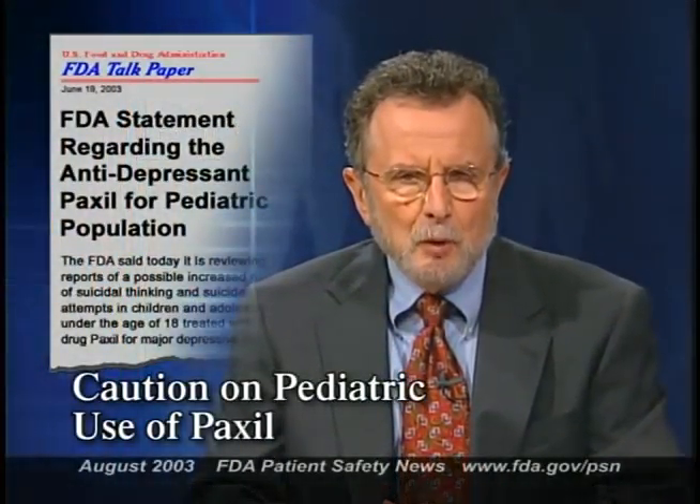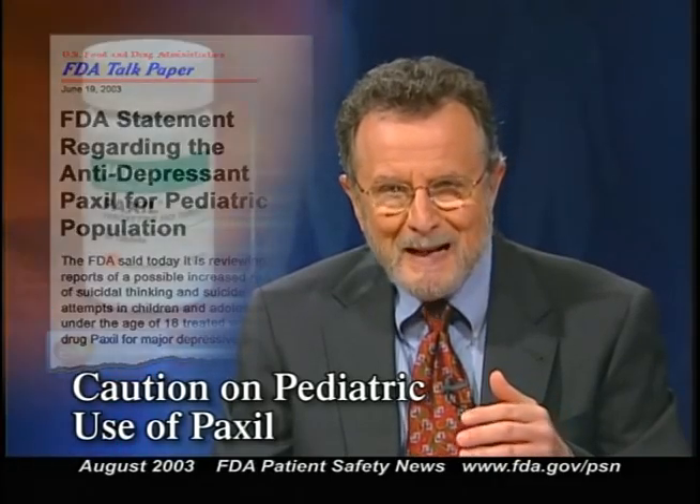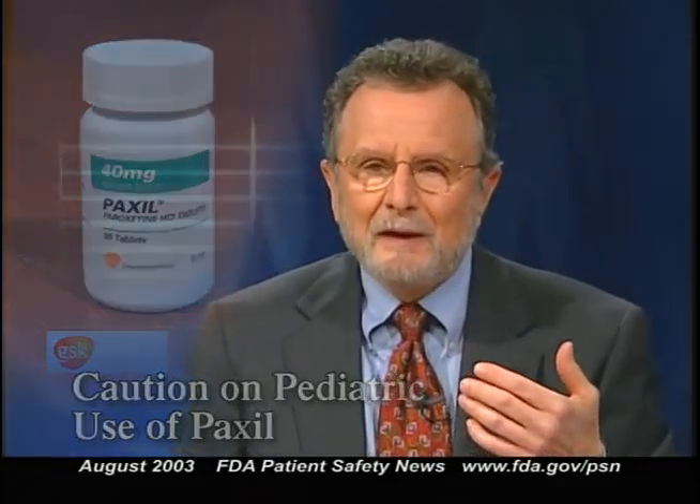FDA is reviewing reports of a possible increased risk of suicidal thinking and suicide attempts in children and adolescents being treated with Paxil for major depressive disorder. Although the evaluation of these reports is still underway, FDA is recommending that Paxil not be used to treat depression in patients younger than 18. There's no evidence that Paxil is effective for this indication, and it's currently not approved by FDA for any use in children. Despite these new possible safety concerns, patients should not abruptly discontinue the use of Paxil — any changes in drug regimen must take place under medical supervision. In adults, Paxil is approved for several indications, including obsessive-compulsive disorder, major depressive disorder, and panic disorder. For adults, there's no evidence that Paxil is associated with an increased risk of suicidal thinking, so FDA's advice hasn't changed for these patients.